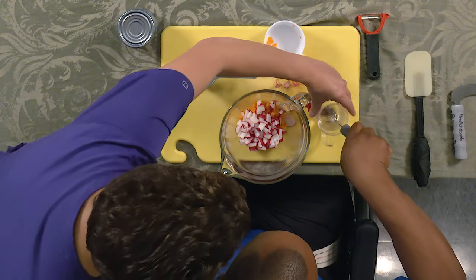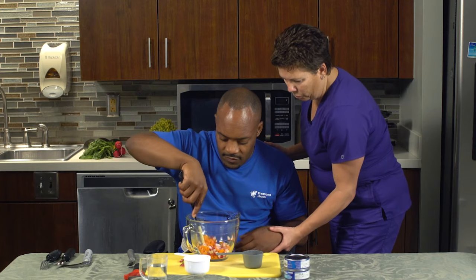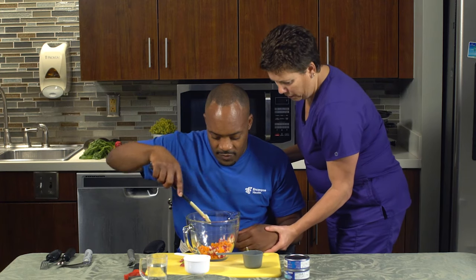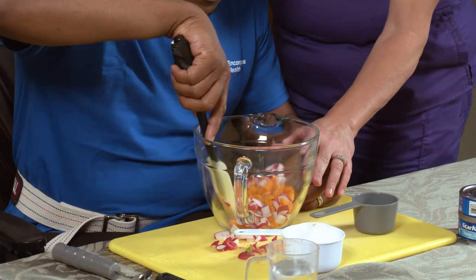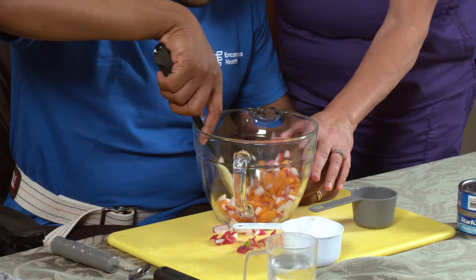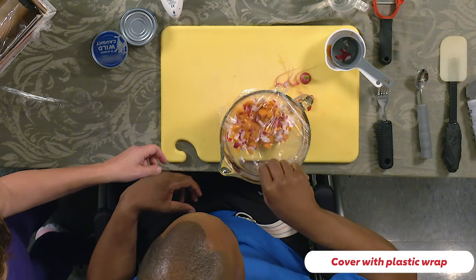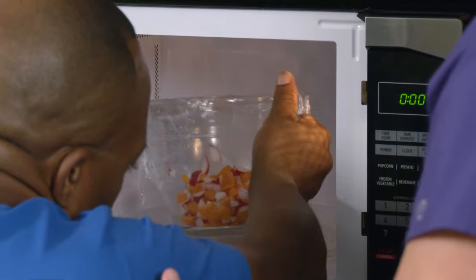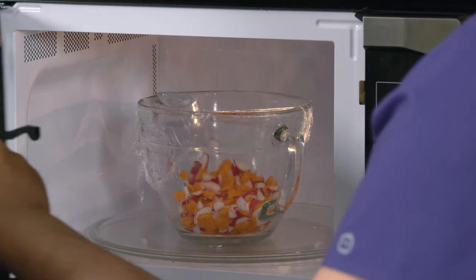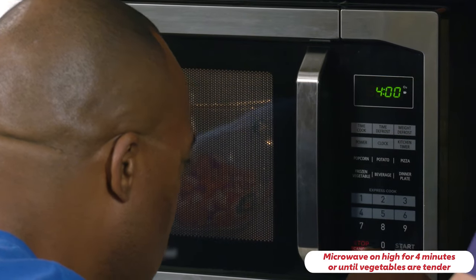Position your hand on the bowl to stabilize it while you add the ingredients. Cover with plastic wrap, tighten it down, and poke a small hole in the top to vent. Microwave on high power for four minutes or until the vegetables are tender. Remove from the microwave and carefully uncover, then let cool completely.